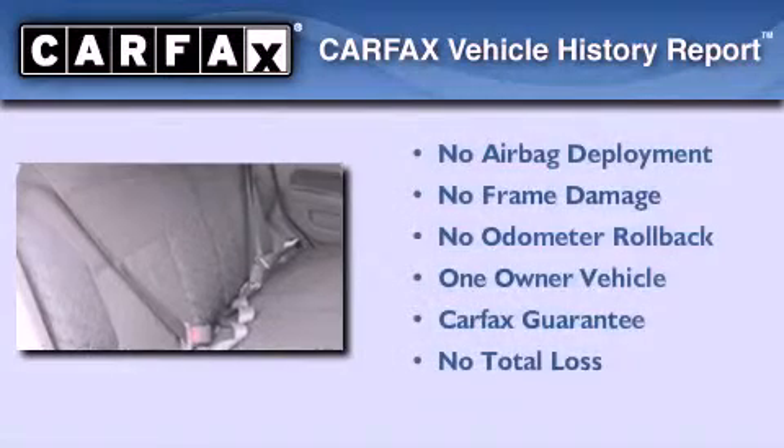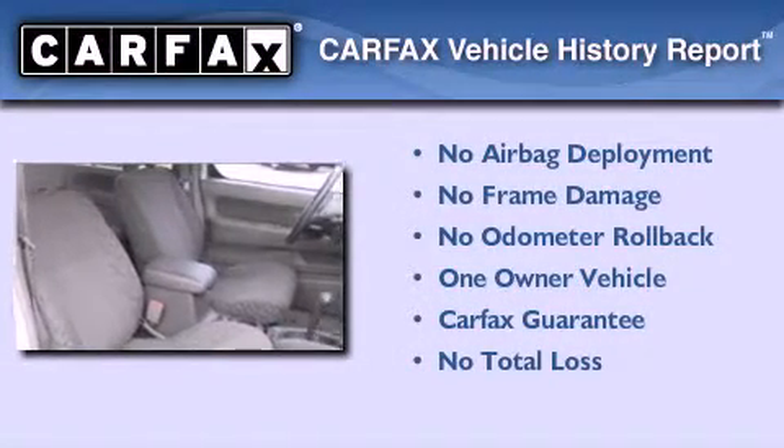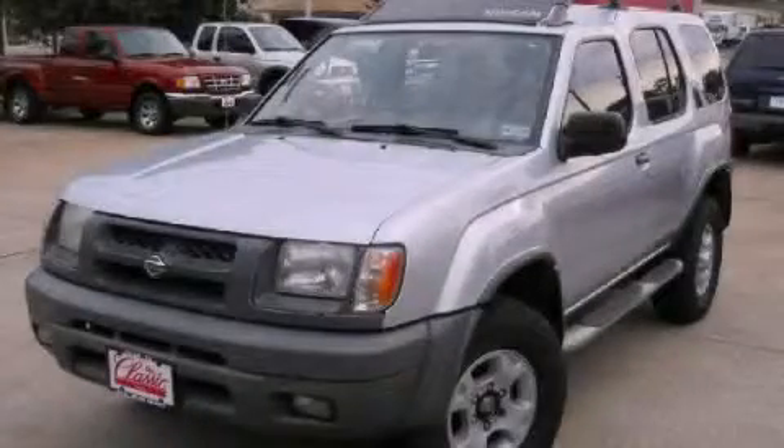This Nissan has had only one owner, and it qualifies for the Carfax buyback guarantee. This vehicle won't last long at this price. Call and arrange a test drive now.